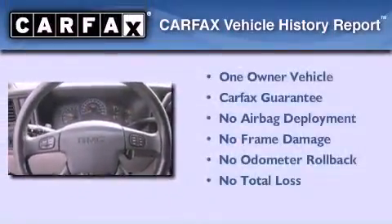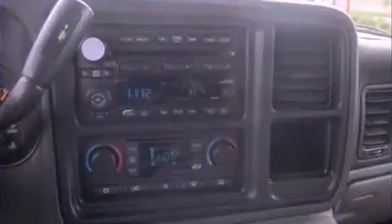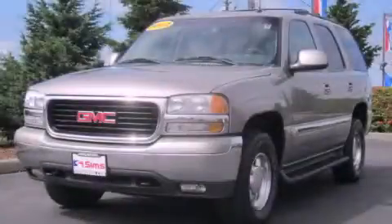This GMC has had only one owner and it qualifies for the Carfax Buy-Back Guarantee. This vehicle is sure to sell fast — call and arrange your test drive today.